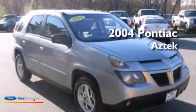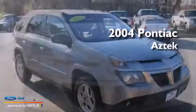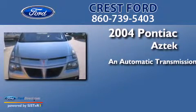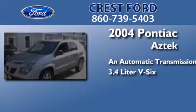This is a 2004 Pontiac Aztek. This crossover has an automatic transmission and a 3.4-liter V6.